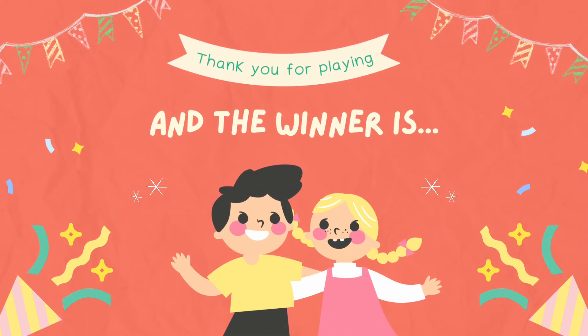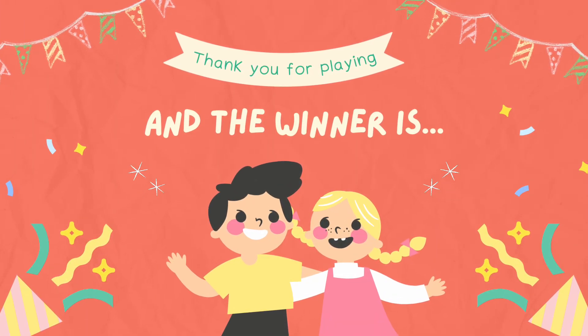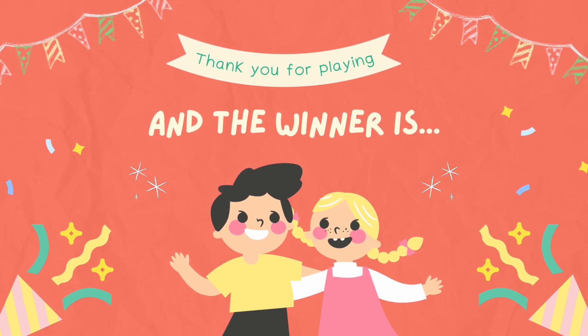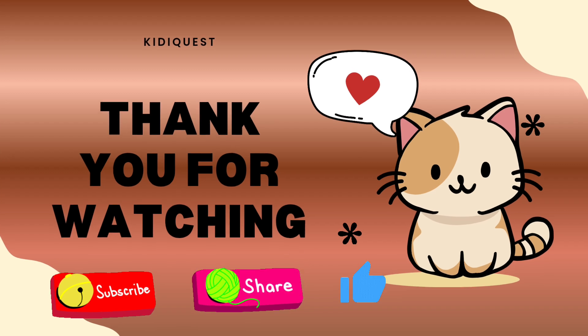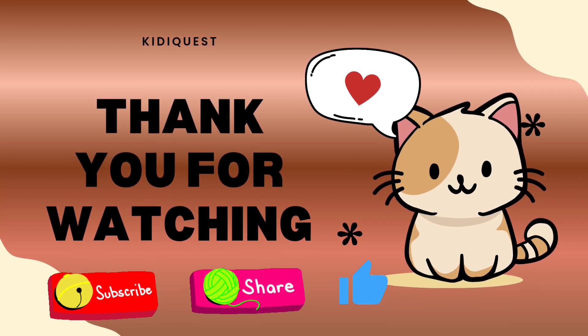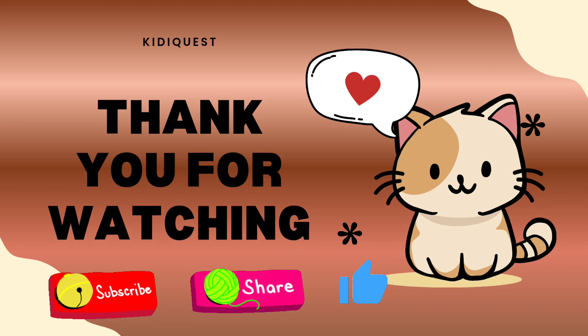Wow, you did amazing today! You learned about the heart and brain, and also about healthy foods like eggs. Keep eating healthy and keep learning about your wonderful body. Don't forget to like, share, and subscribe, and hit the bell icon for more fun quizzes. Bye bye friends, see you next time!